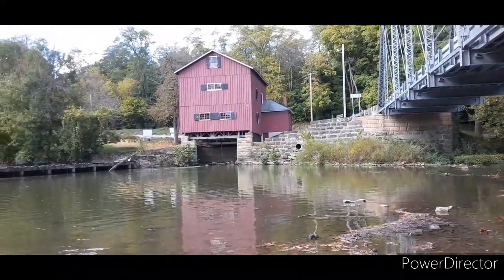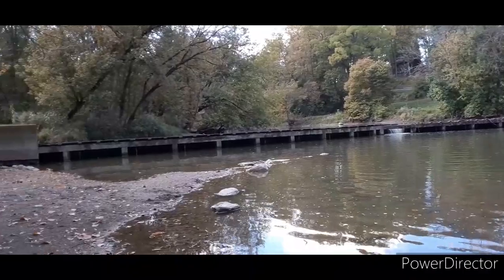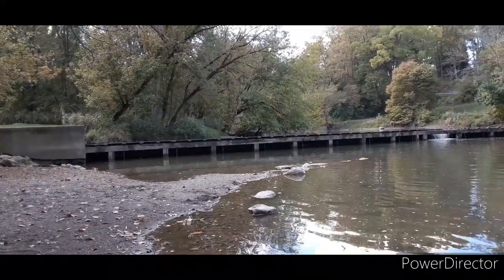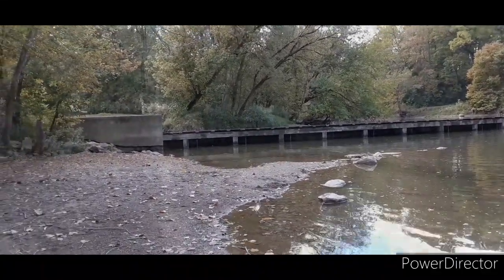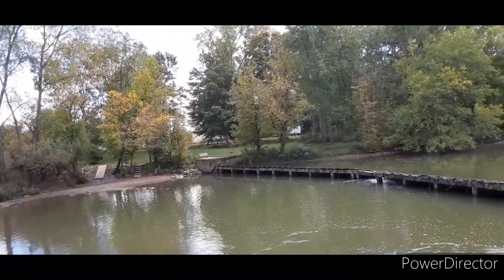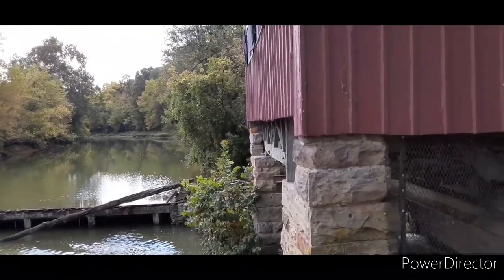All right, I'm going to let you go for now. Two chipmunks chasing each other over there under the trees — how cute. Okay, I'm back. I'm on this side of the river now. I am at the mill.